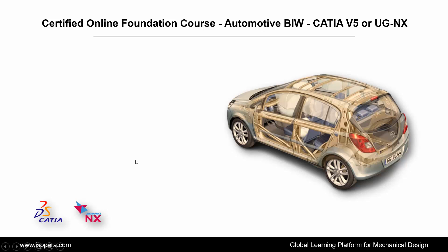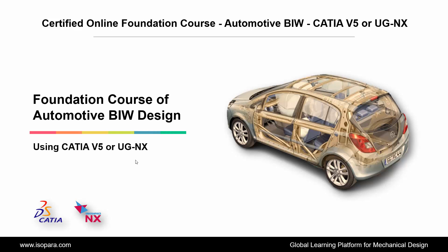Welcome to ISOPARA, a global learning platform for mechanical design. Today we are going to learn about the Certified Online Project of Automotive BIW Design in CATIA or UGNX.